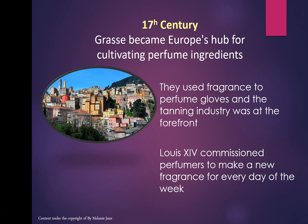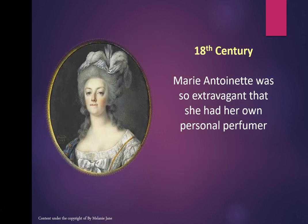Louis XIV commissioned perfumers to make a new fragrance for every single day of the week — that would be nice! In the 18th century, Marie Antoinette was so extravagant that she had her own personal perfumer.